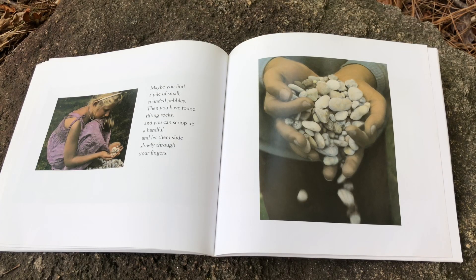Maybe you find a pile of small rounded pebbles. Then you have found sifting rocks, and you can scoop up a handful and let them slide slowly through your fingers.